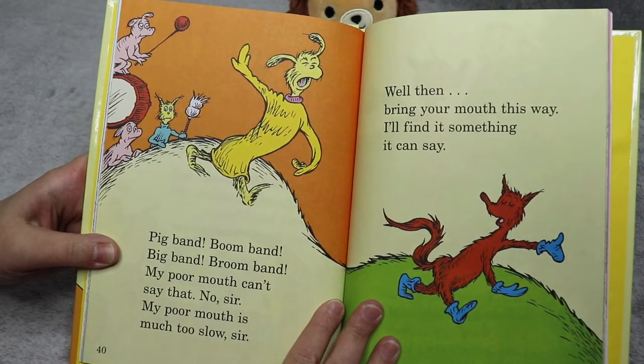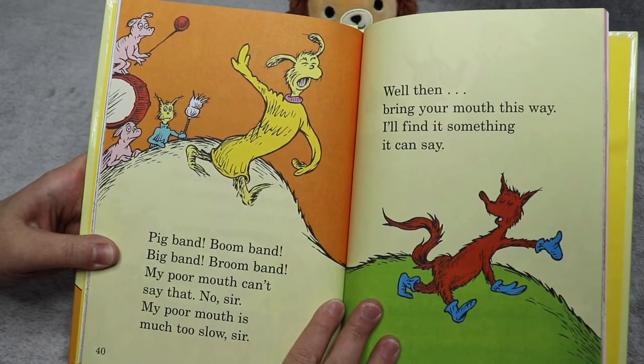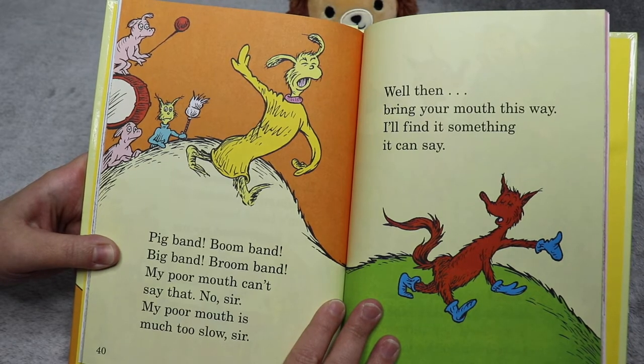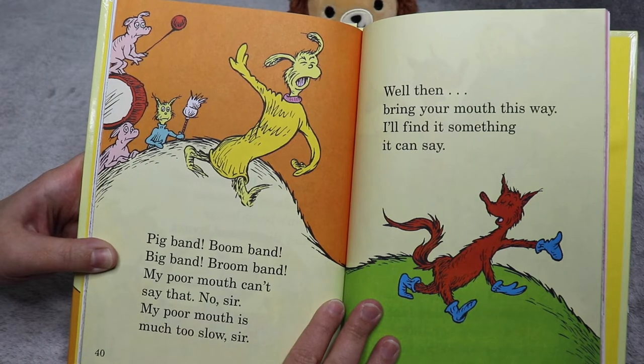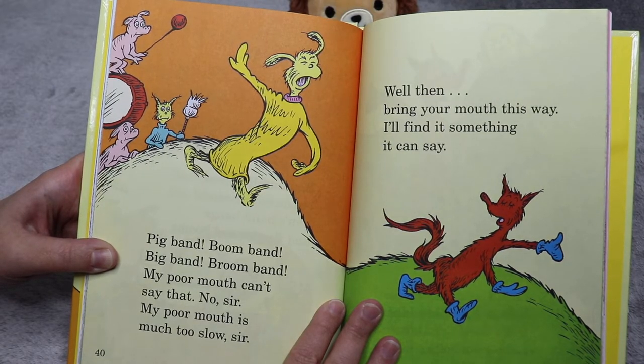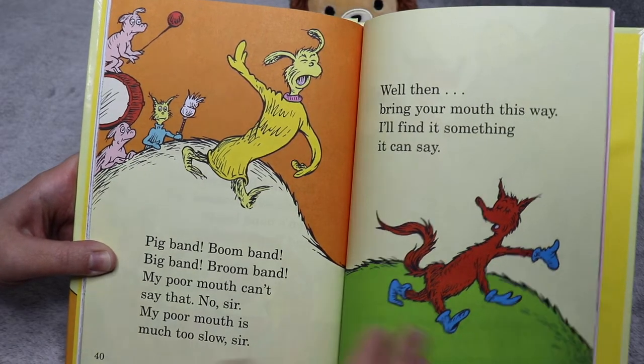Pig band, boom band, big band, broom band. My poor mouth can't say that. No sir. My poor mouth is much too slow, sir. Well then, bring your mouth this way — I'll find it something it can say.